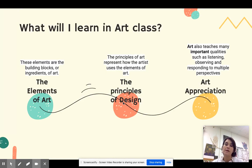Now what would you learn in art class? We're going to learn many different things, but mainly we're going to learn about the elements of art. These elements are the building blocks of art — they're the ingredients of art. We're also going to learn about the principles of design, which represent how the artist uses those elements of art.